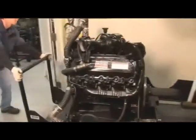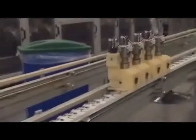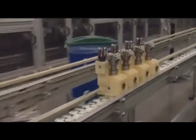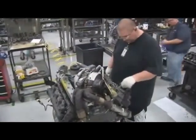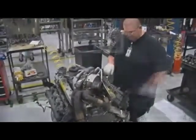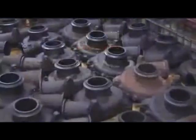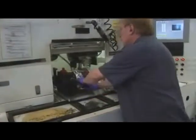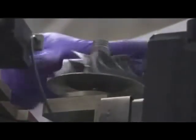Ford Power Stroke Diesel stands for value, quality, and reliability. That's true for every new product that comes off the assembly line, and for every remanufactured component that carries the Ford or Motorcraft name, including turbochargers. Ford and Motorcraft Diesel Engine Turbochargers aren't just repaired or rebuilt. They undergo an extensive remanufacturing process that ensures they comply with OE manufacturing specifications.